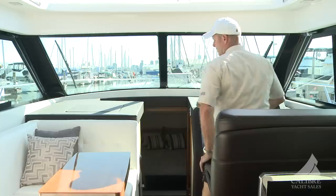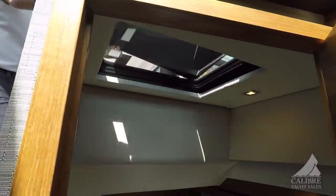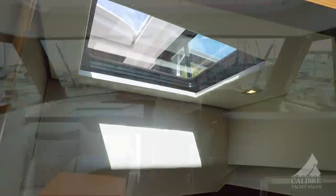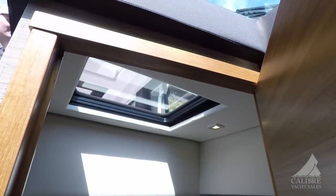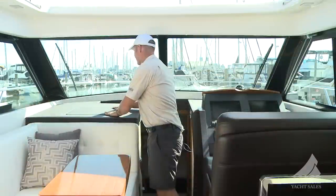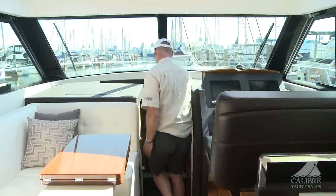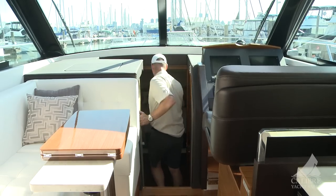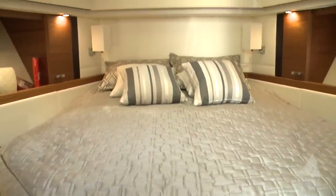Some other features include this atrium feature, which allows more natural light down to your midship cabin. If you want privacy, you can just close it back into place. We've got LED lighting, an underlit handrail down below, and very robust wall coverings throughout.